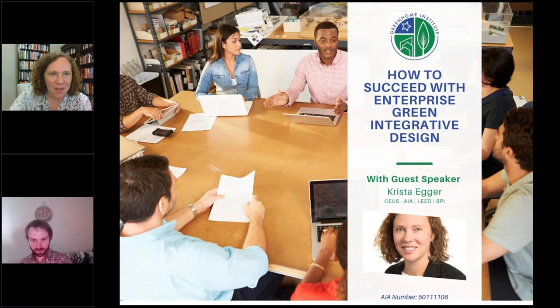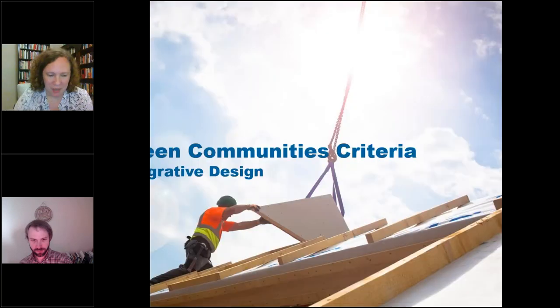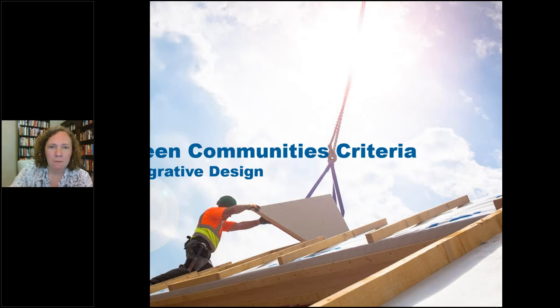Thank you, Brett. I'm going to share some key practices of integrative design that we've built into our program, highlighting some mandatory and optional measures. Even though I'll be discussing this in the context of Enterprise Green Communities, you can apply this approach to any project regardless of whether it's going for this certification, LEED certification, or no certification at all. I'll start with an overview of the 2020 Green Communities program and then dive into Category 1: Integrative Design.